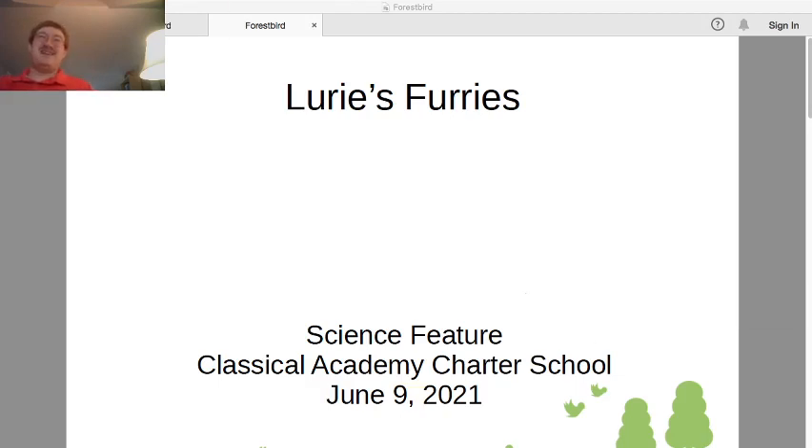Hello and welcome back to Larry's Furries, where you learn about animals and learn to pronounce your teacher's name.